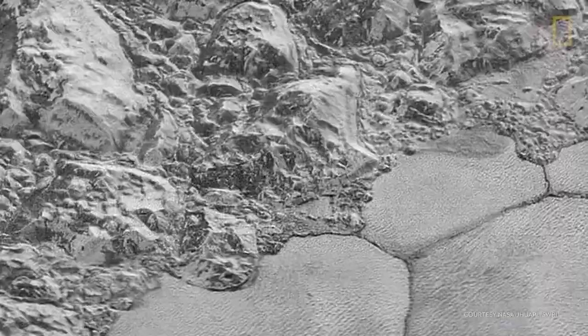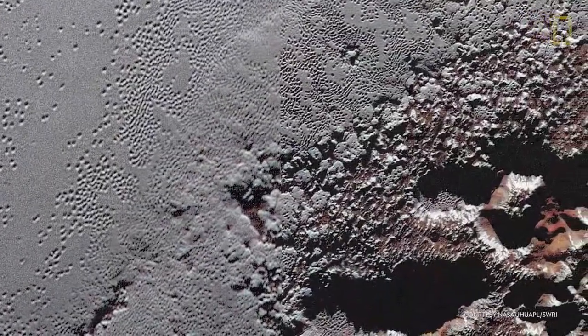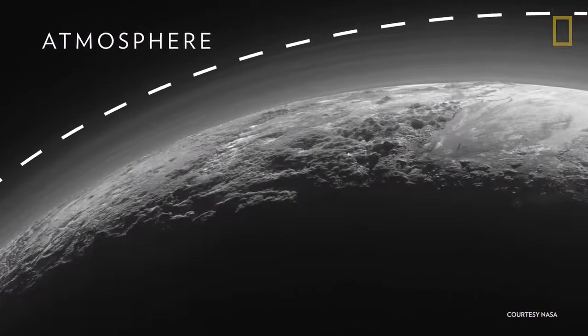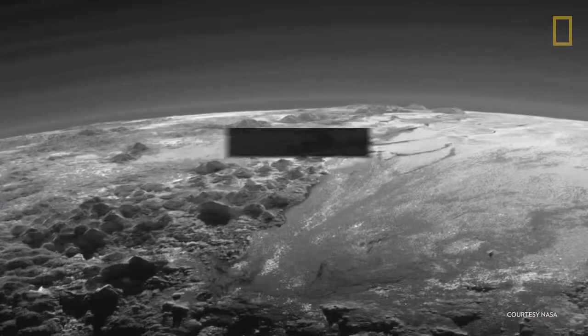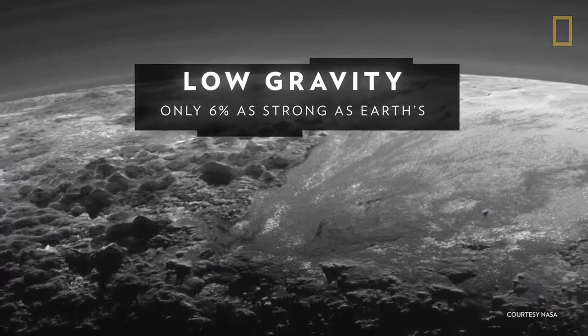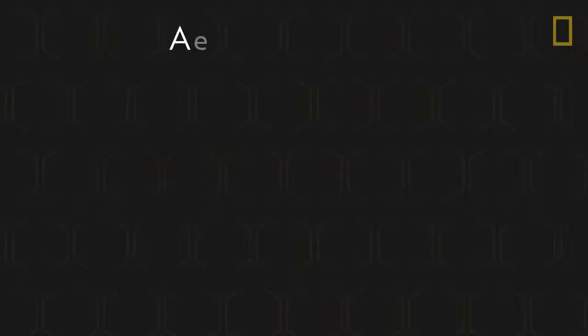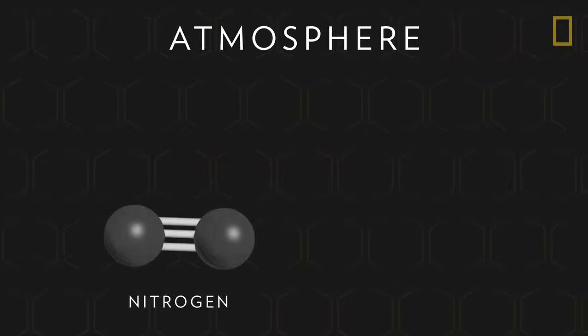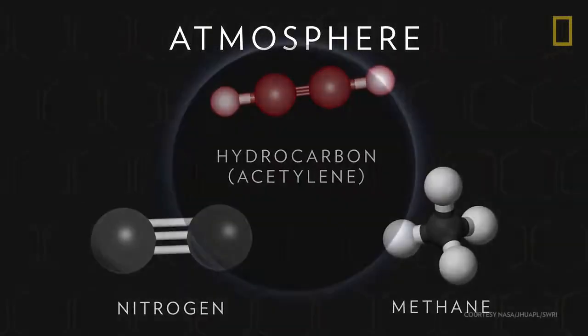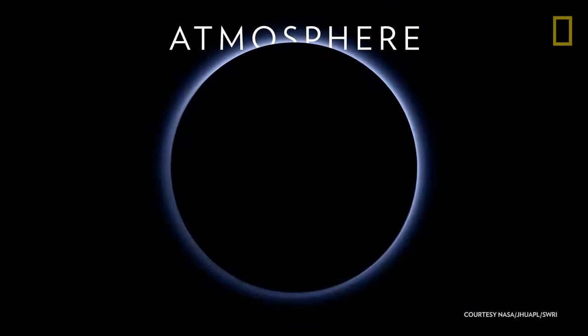Such varied terrain is influenced by the presence of weather patterns, or an atmosphere. Pluto's atmosphere is thin and reaches a high altitude, due to the dwarf planet's low gravity, which is only about 6% as strong as Earth's. The atmosphere is comprised of nitrogen and methane gases, plus red hydrocarbon particles that scatter sunlight to give Pluto blue skies.